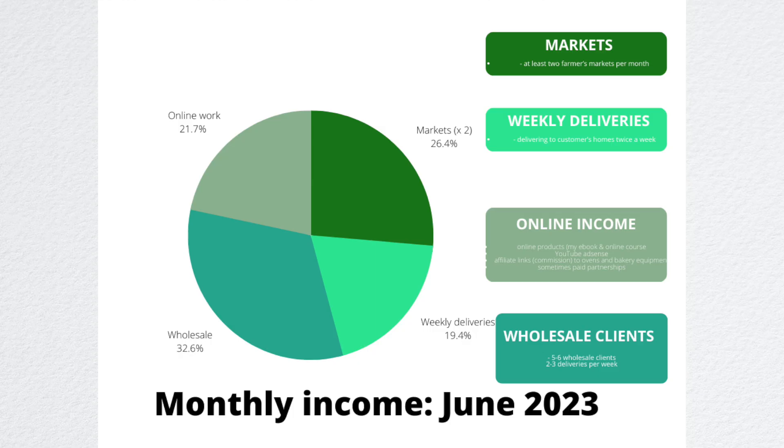It's worth mentioning that every single month differs so much in terms of my income. I think it's worth having a few different income streams, because if one dries up or isn't consistent in a given month, you can rely on the other streams.